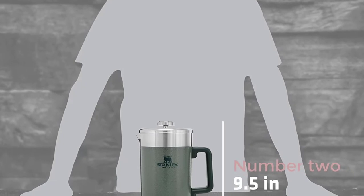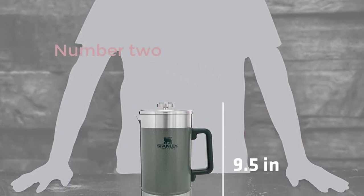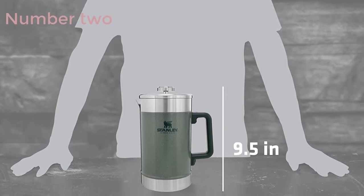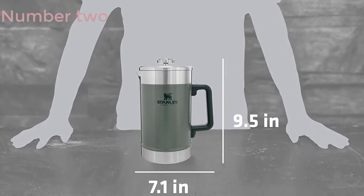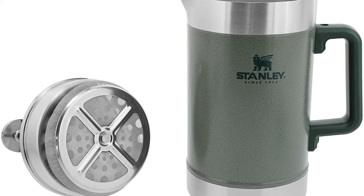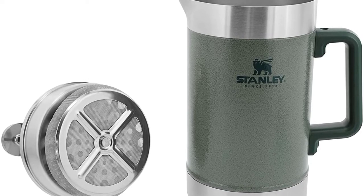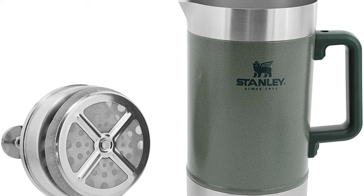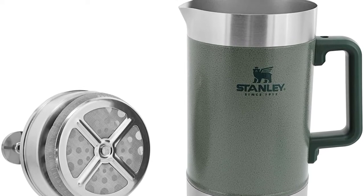Number 2: Stanley French Press 48oz with double vacuum insulation. Stainless steel wide mouth coffee press, large capacity, ergonomic handle, dishwasher safe. With double vacuum insulation, this French press not only makes a great cup of coffee, but also keeps it hot for up to 4 hours so you can enjoy it on the move.